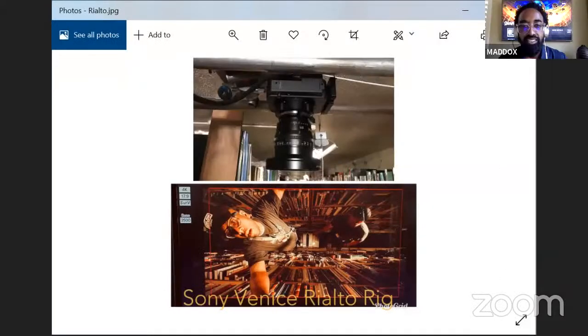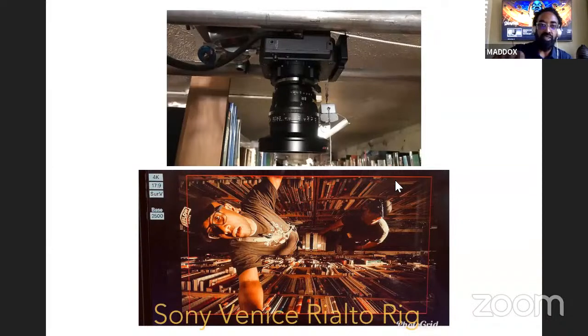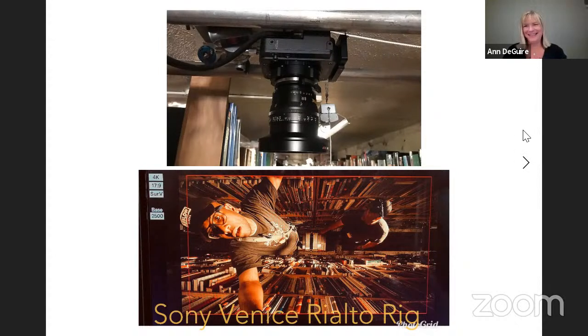Tommy shares another Rialto application: a bookstore scene where he and the director devised a tracking shot on a simple slider with skateboard wheels — the Rialto mounted looking straight down, with only two inches of clearance above the bookshelves. The shot tracked across all the book stacks and landed on the lead actor searching for knowledge, showing duration and intent through the environment. First AC Prentice Smith operated the Rialto with a Keslo-branded setup.